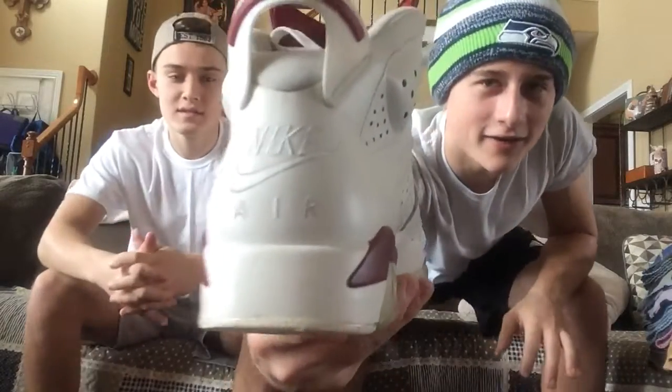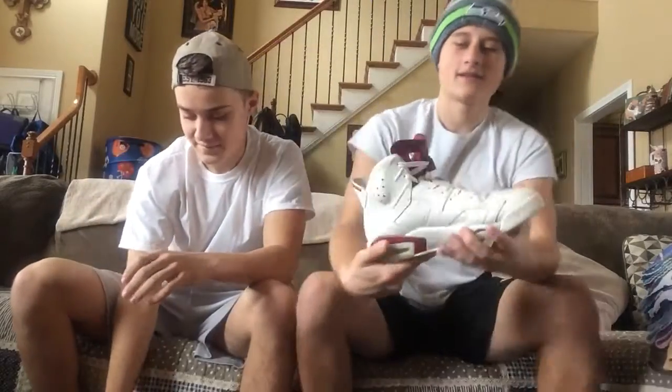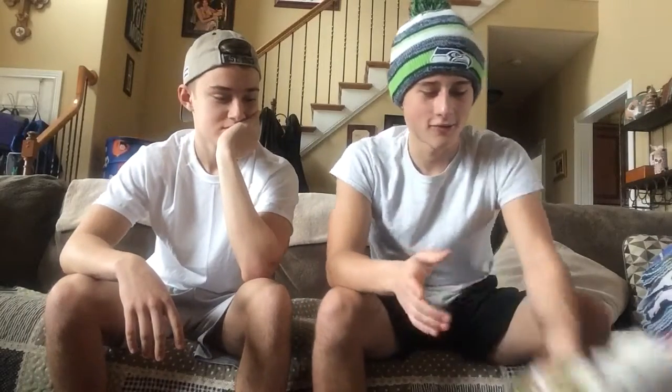The next pair I got are some Maroon 6s — the 2015 release. They got the Nike Air on the back. They came out December 2015. They got the Nike lace locks. I don't wear these as much as I would like to — I should start wearing these a lot more.